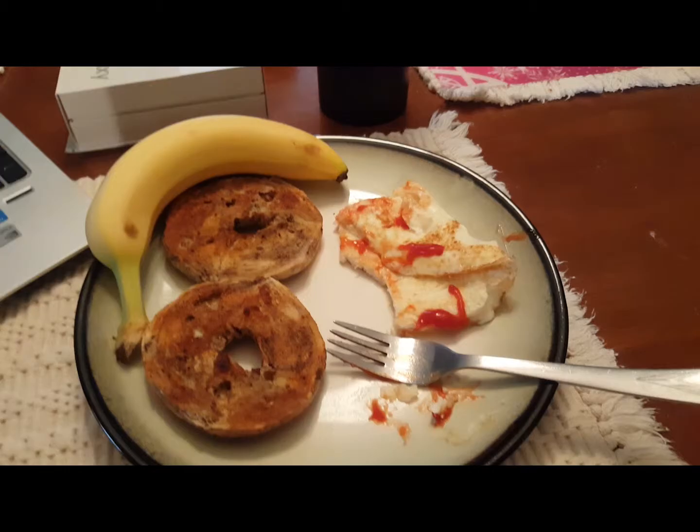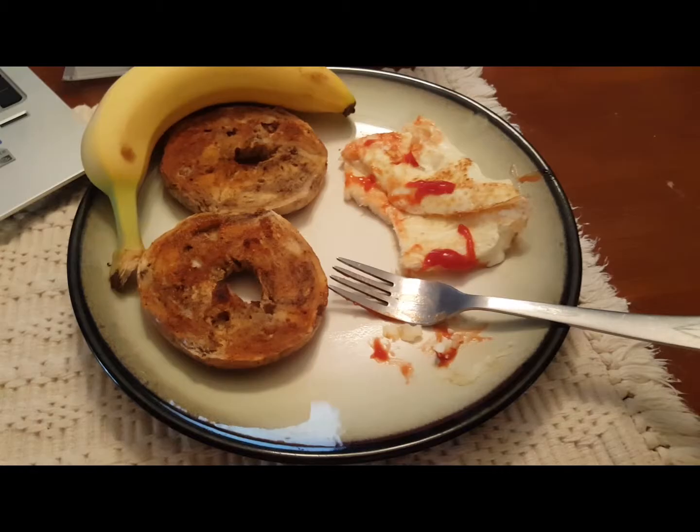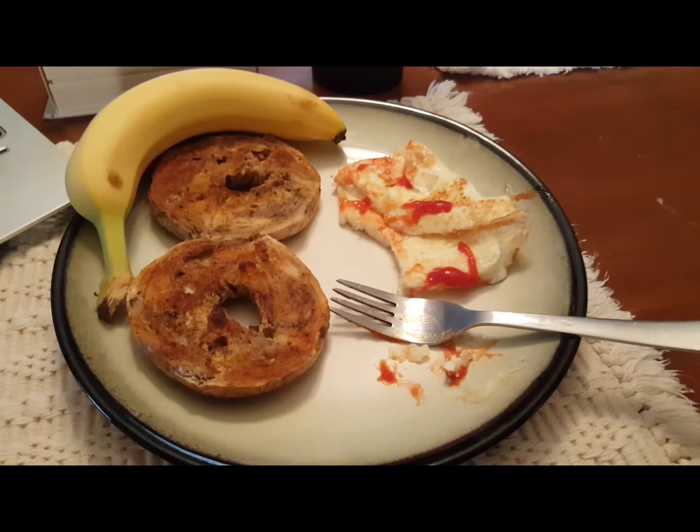Post-workout meal, guys. Post-workout leg day meal: eggs, cinnamon raisin bagel, and a banana. Doesn't take much — right there, 30 some odd grams of protein and great carb sources. Roughly about 60 grams of carbs, not too much, but nevertheless a decent amount of calories and protein. There you have it, man.